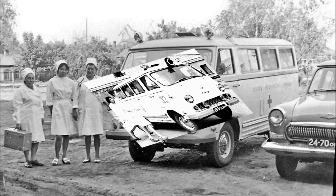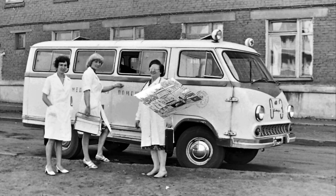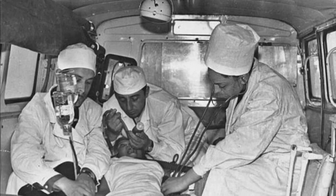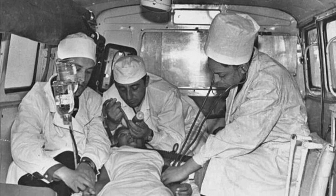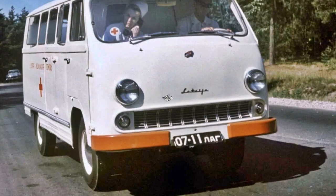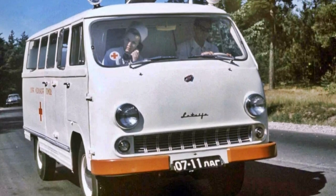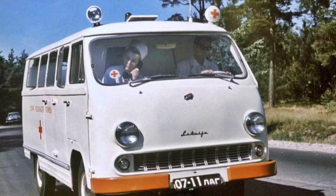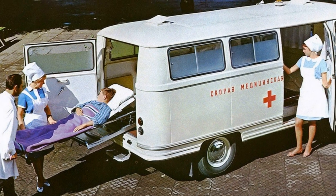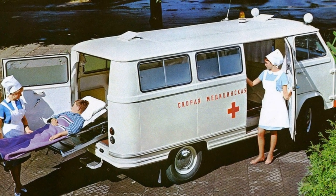Why does the RAF 977i hold this title? Because it really was the first car in which it was possible not only to take a patient to the hospital, but also to provide medical care on the way, which in some situations is critically important. In fact, all modern ambulances operating in Russian hospitals are direct descendants of the same RAF 977i. Older people even saw it at work, and young people should also remember it, since the RAF 977 was used as a medical vehicle in many Soviet films.